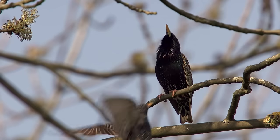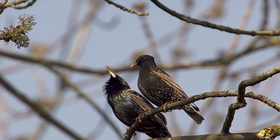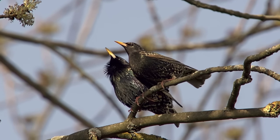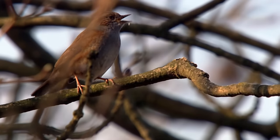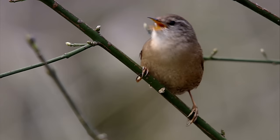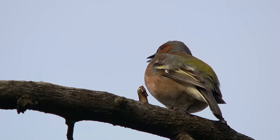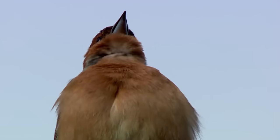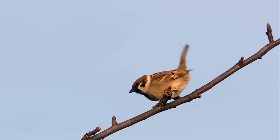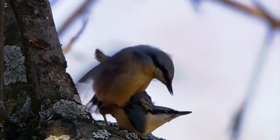Right now it's spring in the northern Jura, and that means the mating season. The trees are alive with a chirping song contest — a musical competition for the favour of the females. They decide whether a male is a worthwhile breeding partner or not. Evidently, this nuthatch passed the test.